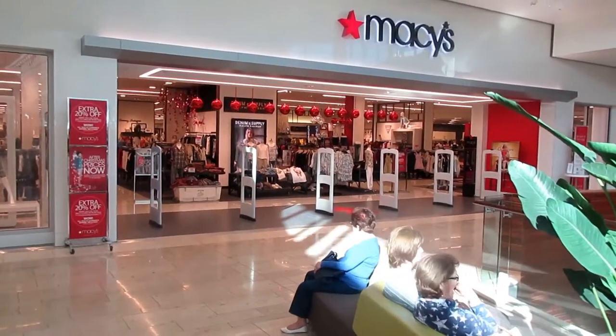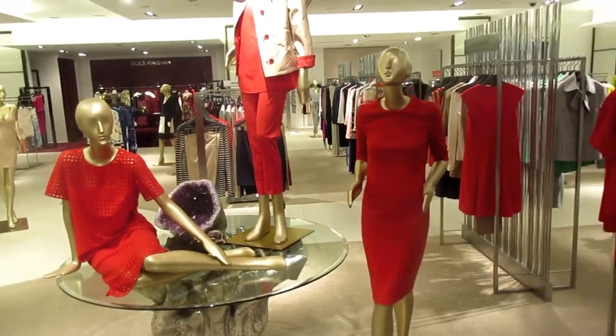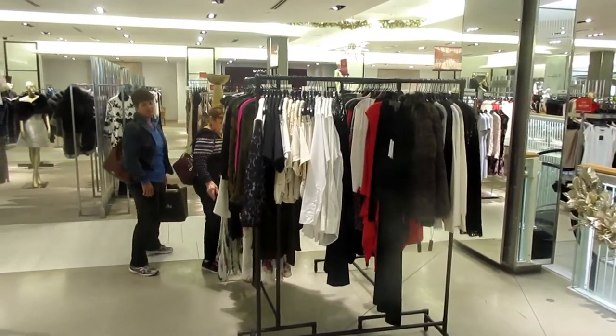This is a nice looking Macy's store at the mall. You almost feel like you're in New York when you visit Saks Fifth Avenue in Sarasota. See all the designer goods and beautiful displays.